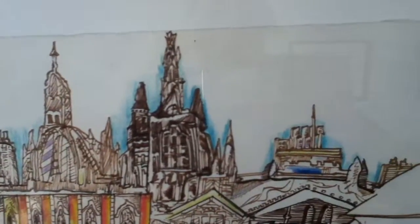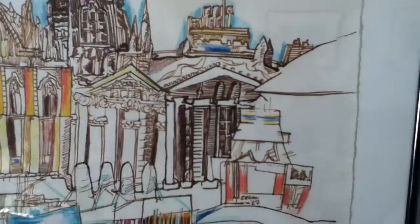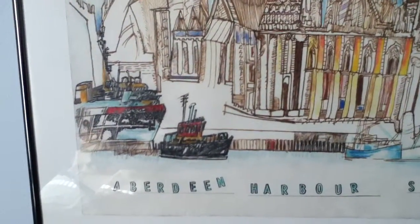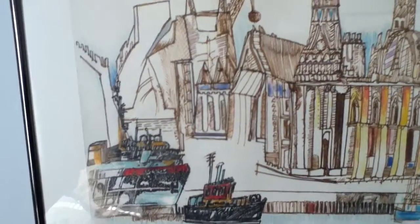Funny thing about this drawing, which is owned by relatives in New England and the United States, is I have absolutely no recollection of doing it. Not to say that I didn't do it — I'm sure I did sometime between April and August 1987, during the time I was international artist-in-residence at the Aberdeen Art Gallery.